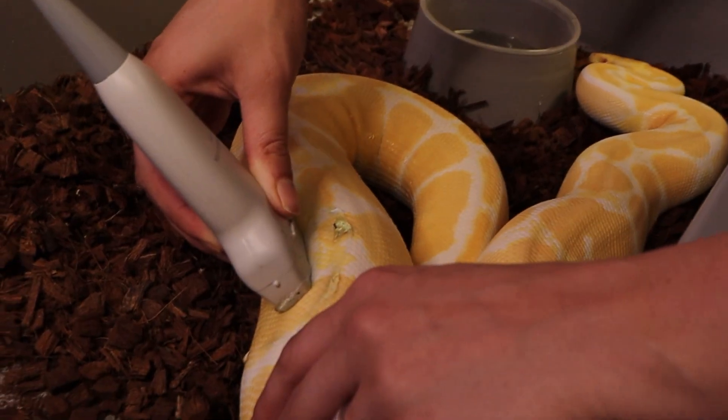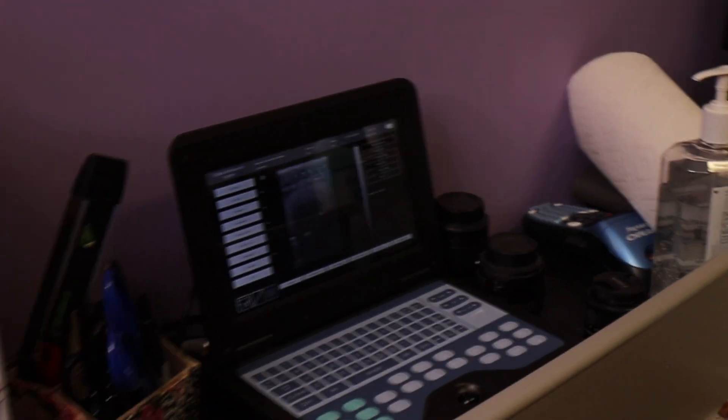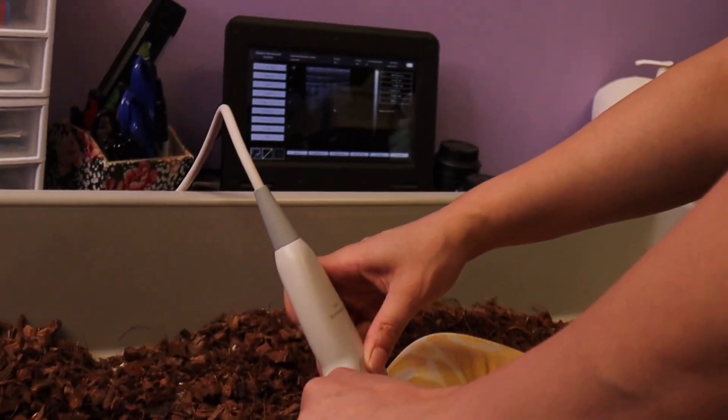Jumping back to March, we had several females building really well — lots of them were over 30 millimeter follicles. Everyone who wasn't over 30 millimeters was crushing food, and it was looking like a really good season. The ultrasound is really nice because it lets us monitor follicle growth throughout the entire season. There were actually a couple of situations where we knew we needed to get a lock-in to pretty much guarantee a good clutch, and we wouldn't have been able to do this without the ultrasound.